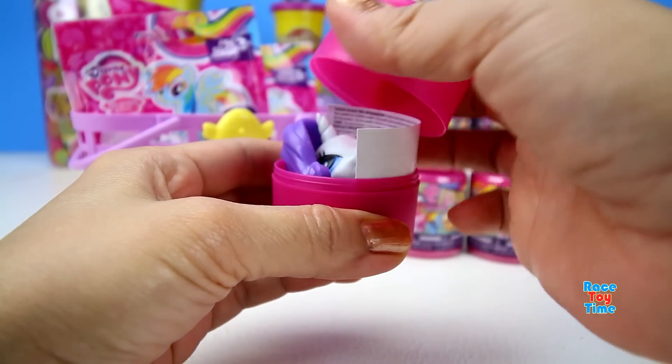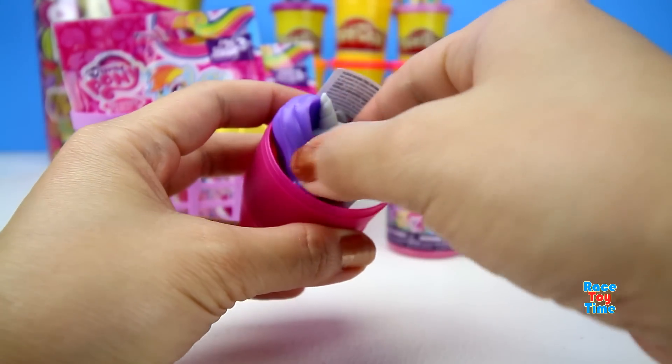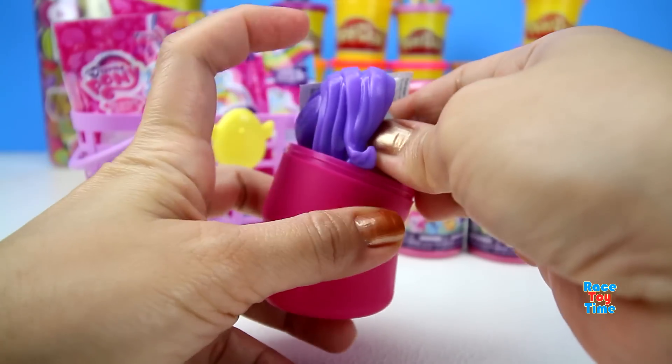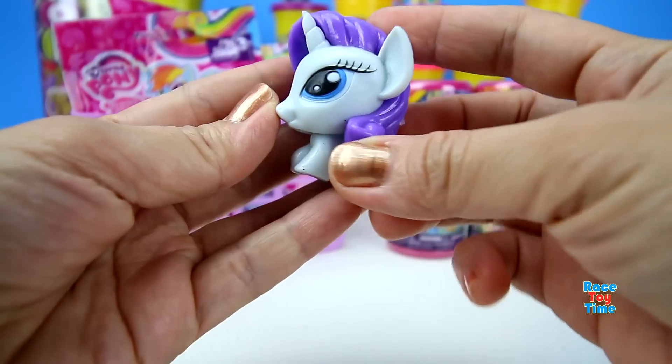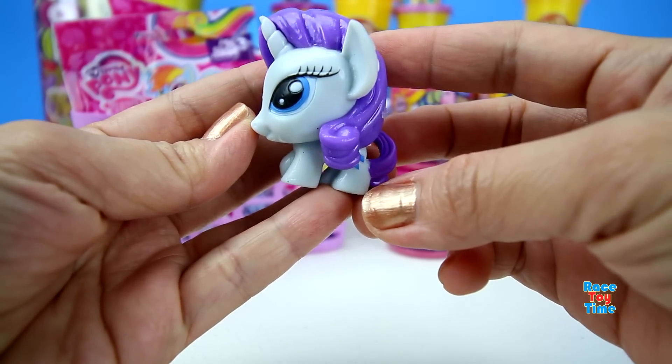Let's see what we got here. We have Rarity! Oh, this is so cute, isn't it?